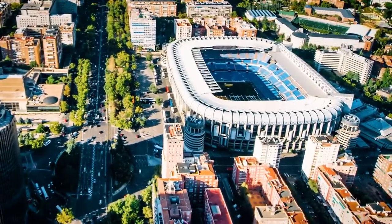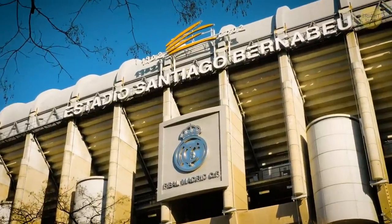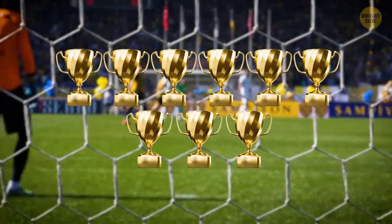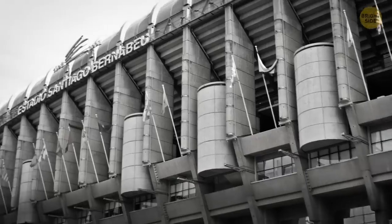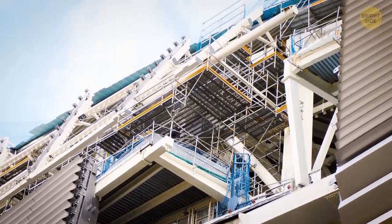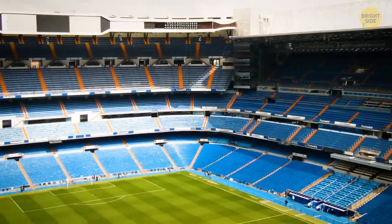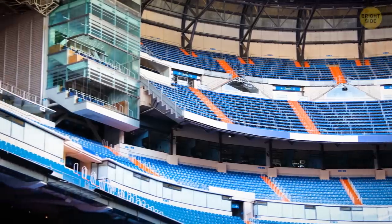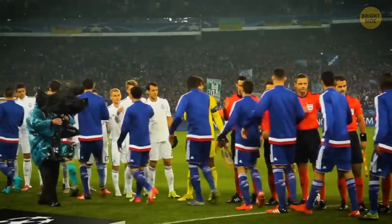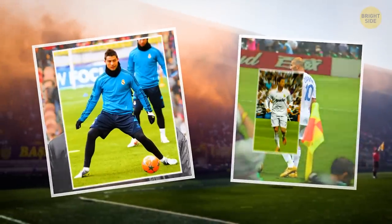Home to one of Europe's most profitable football clubs, Real Madrid is the Santiago Bernabeu Stadium. The team has a whopping nine European titles in their portfolio. It was opened back in 1947 and has been renovated twice, in 1982 and 2001. It may not be impressive due to its architecture or size, but it has seen action by some of the best football players in history: Ferenc Puskás, Zinedine Zidane, and Cristiano Ronaldo.